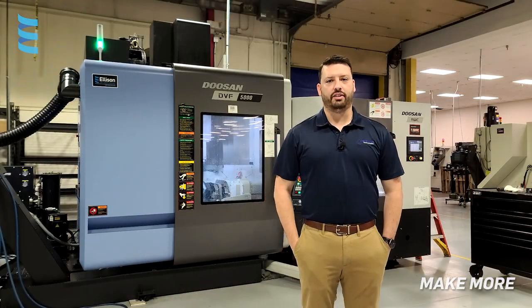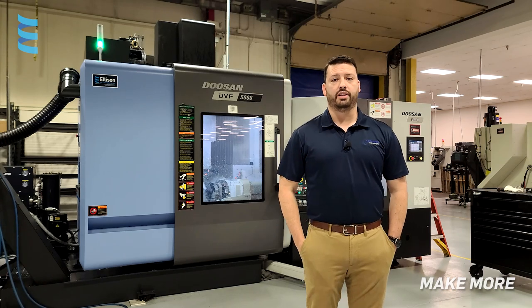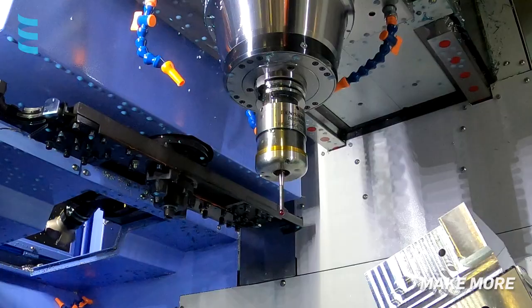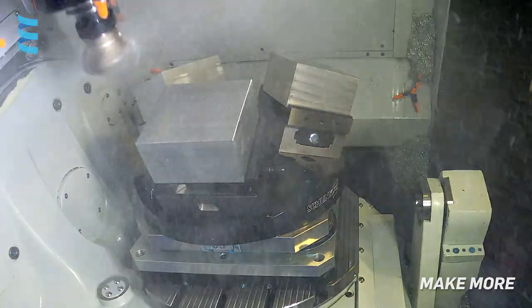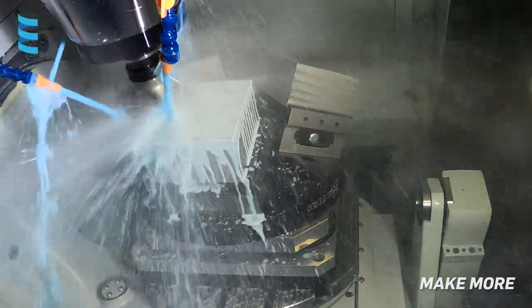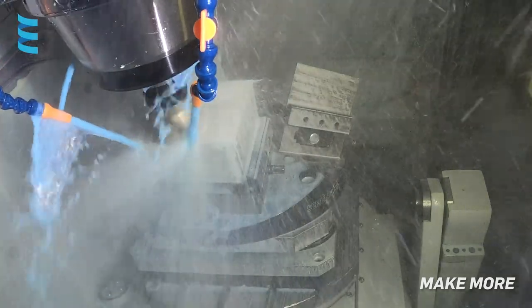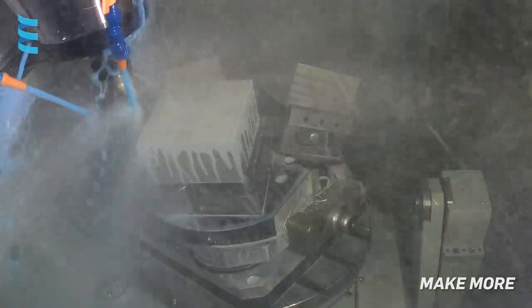Our contract manufacturing division was opening up, and we started looking at other people's parts and realized that we had a deficit with 5-axis machining. We started to look at what other shortcomings the machine shop had, and the 5-axis stood out. We looked at price and quality, what could handle the complexity of the parts we make, and we came to the resolution that the DVF would handle what we needed — reduce our setups and find a machine that could help us reduce our cycle times as well.